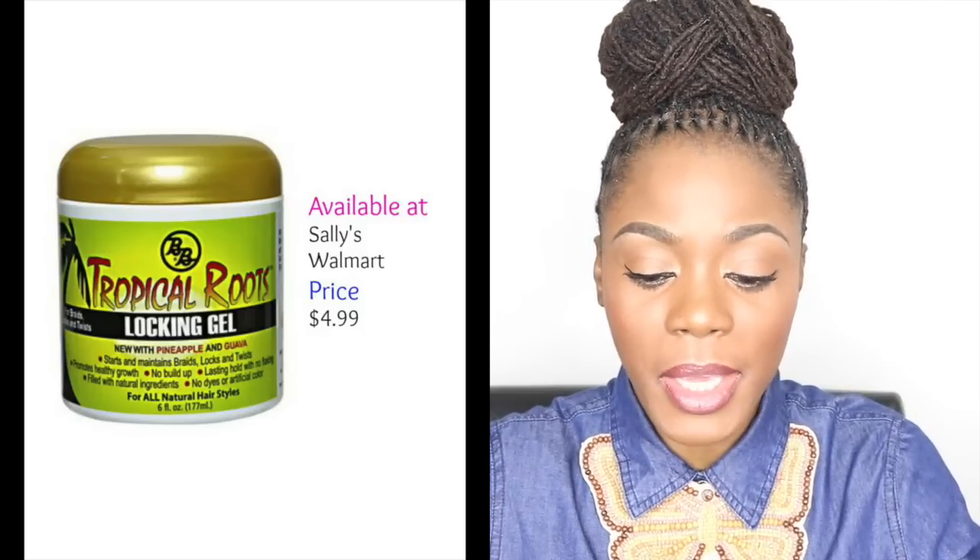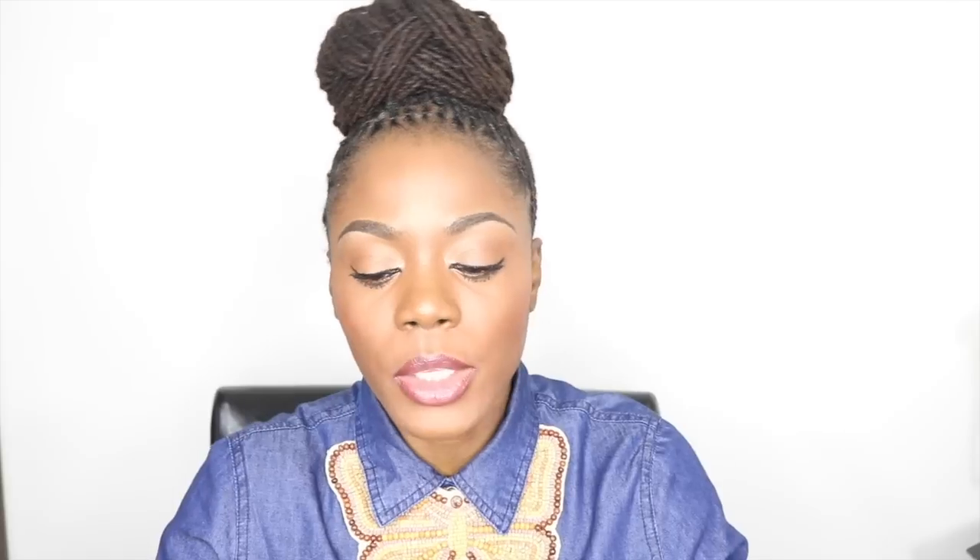I also like their lock-in gel because it serves a dual purpose. I use it to retwist my locks and I also use it as an edge control to slick my edges. There's no buildup, my hair is not crunchy, and the smell is also very great.